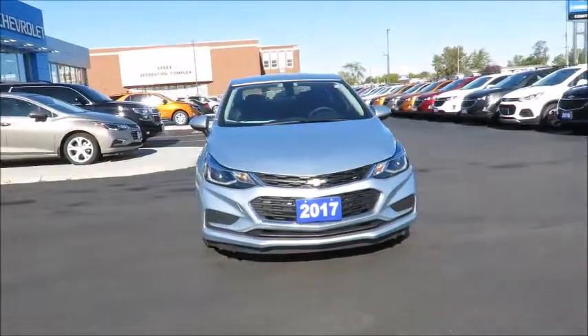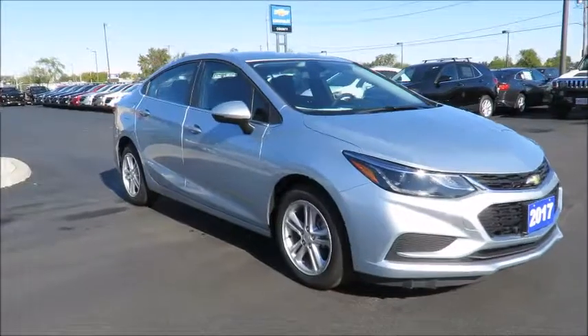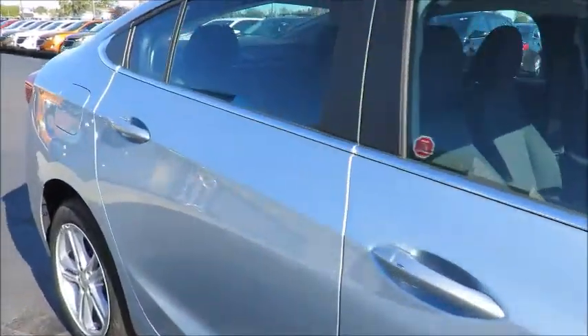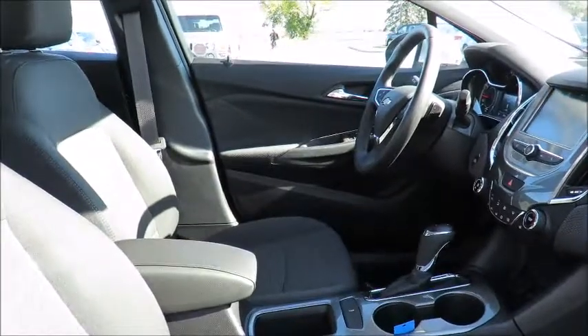And many more useful features from anywhere using your smartphone or tablet. You'll also receive OnStar vehicle diagnostics and dealer maintenance notifications to make service scheduling simple. You can even take advantage of our valet service, in which we pick up your car and drop it off for you when service is complete.